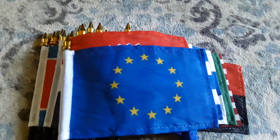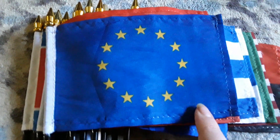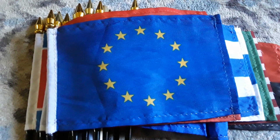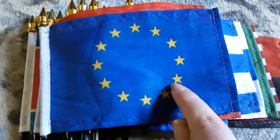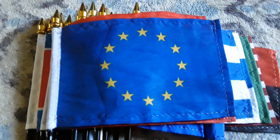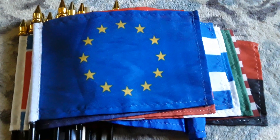Here's my European Union flag. It has a blue background and lots of yellow stars formed into a circle. I like this flag a lot — I think it looks really cool.